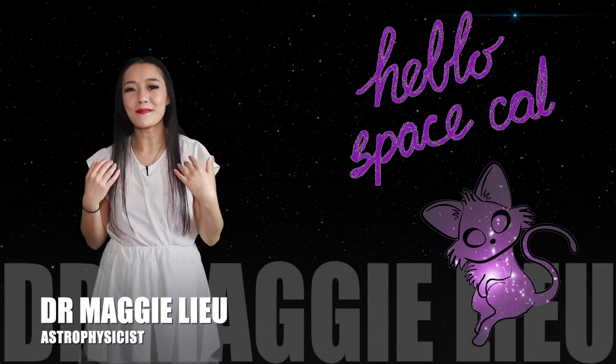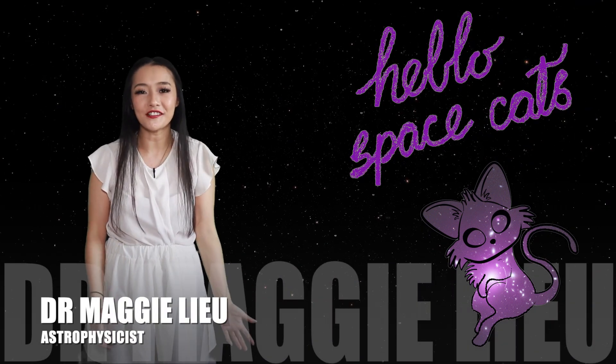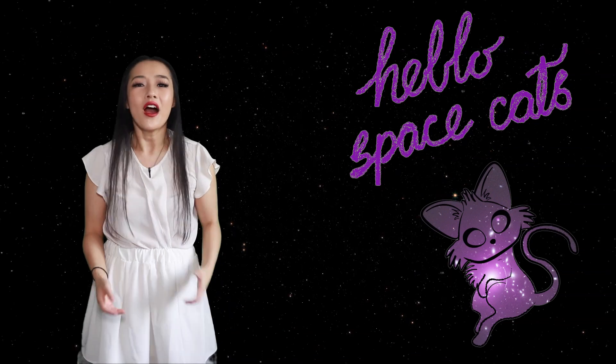Hi Space Cats, I'm Dr. Maggie Lu and welcome back to my channel. In this week's video, I'm going to be talking about sprites.